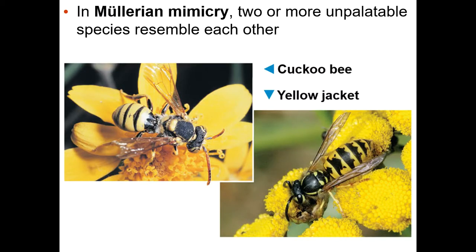Müllerian mimicry is similar, except both of them are bad. So avoid anything with yellow and black stripes — in this case both are unpalatable or have a sting, something that will warn predators away. The reason this happens is that predators won't have to learn a whole bunch of different colors; they'll just see this one color and know that it's bad, so these species end up looking like each other.